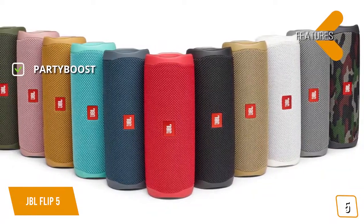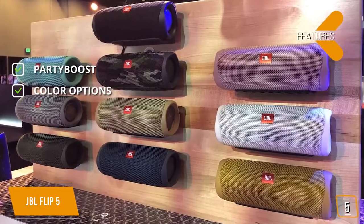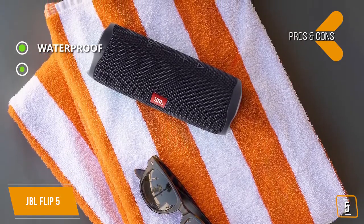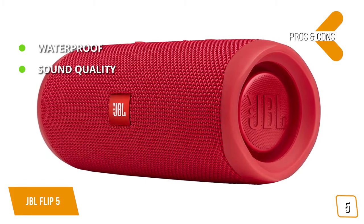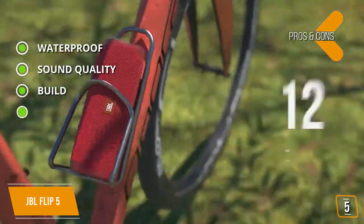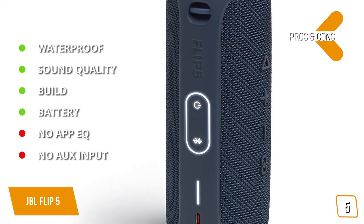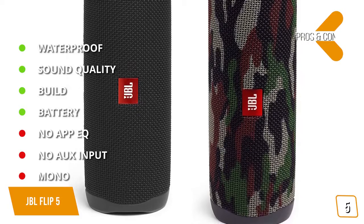The key features are: Party Boost lets you connect various JBL speakers to simultaneously stream your tunes over larger areas. Color options: comes in 14 different colors. The pros are: waterproof rated IPX7, so it can survive splashes on the beach, drops in the pool, and even total submersion on canoe trips. Sound quality: great sound quality above its class — 20-watt, 44-by-80-millimeter driver delivers great sound even at louder volumes without distortion. Build: portable and rugged, makes it great for travel and outdoor activities. Battery: solid battery performance with up to 12 hours of continuous playback. And for the cons: no app EQ — the JBL app has no option for EQ. No AUX input — there's no 3.5-millimeter audio jack. Mono: only outputs mono, but you can connect two Flip 5s with the JBL app for stereo sound.